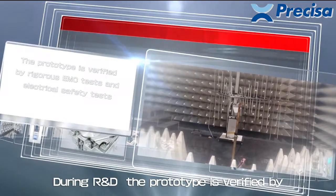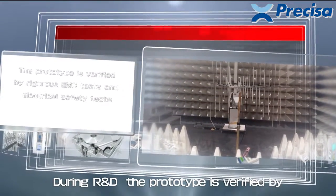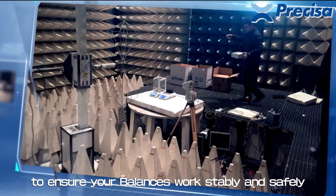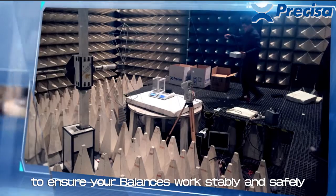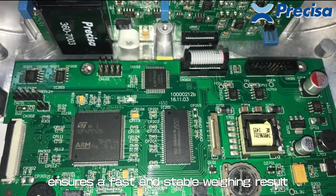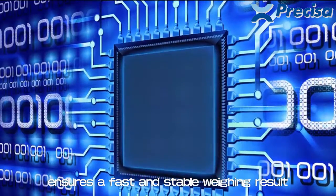During R&D, the prototype is verified by rigorous EMC tests and electrical safety tests to ensure your balances work stably and safely. New electronic circuit and high-speed CPU design ensures fast and stable weighing results.